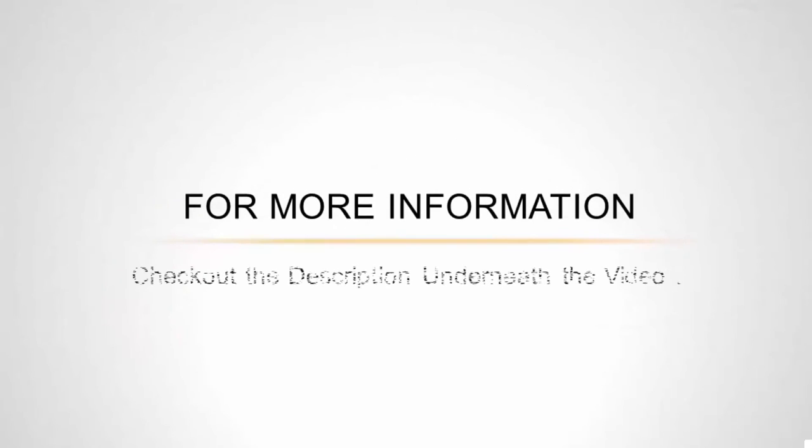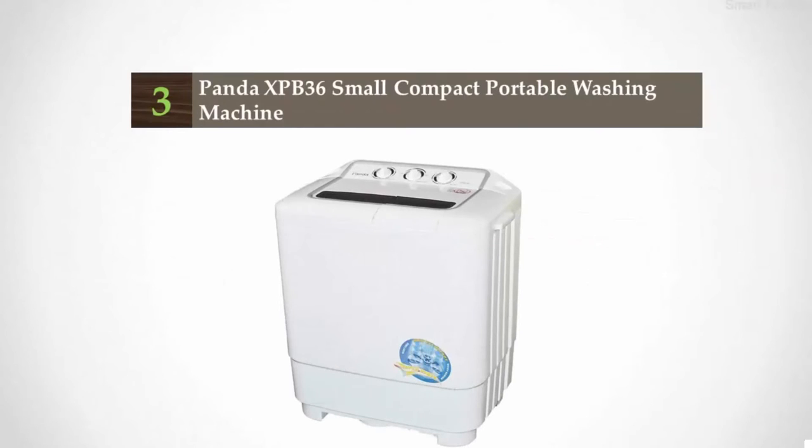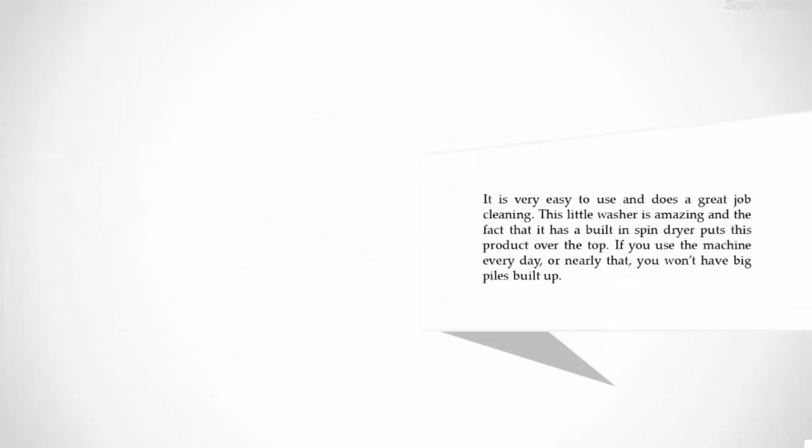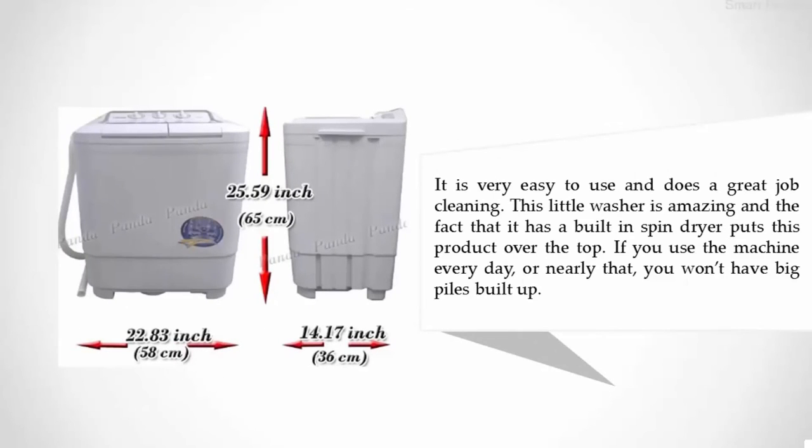Halfway through our list at number three: the Panda PB-36 small compact portable washing machine. This Panda washer with spinner is completely portable, suitable for caravans, picnics, short trips, houses, condos, and apartments. It was one of the best-selling washer machines of 2015. It is very easy to use and does a great job cleaning. This little washer is amazing, and the fact that it has a built-in spin dryer puts this product over the top. If you use the machine every day or nearly that, you won't have big piles built up.